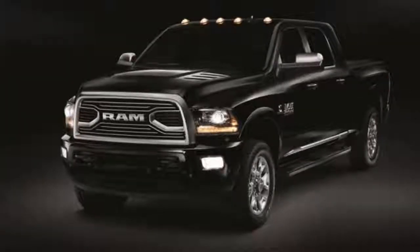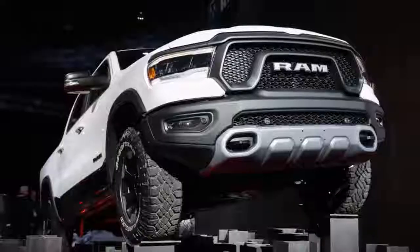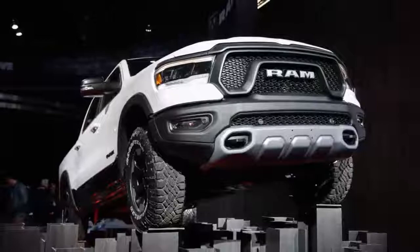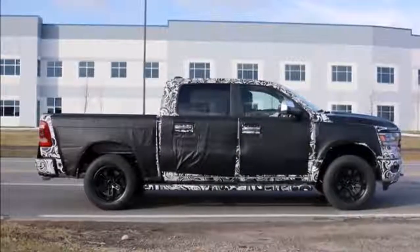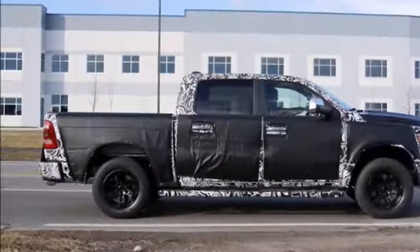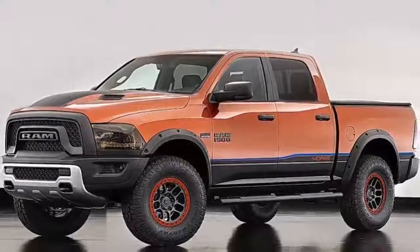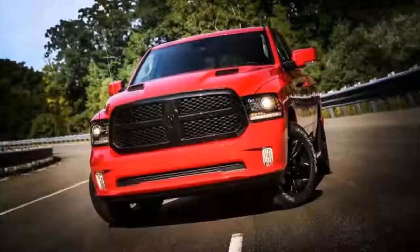Advanced safety tech will be available. Since the current RAM dates back to 2009, it has gone without the sort of advanced safety tech that's become widespread throughout the automotive industry, including in RAM's Ford and General Motors competitors. Spy photos indicate that will change for 2019, as the new tail lights would seem to have the same sort of embedded blind spot and rear cross-traffic detectors as the Ford F-150.